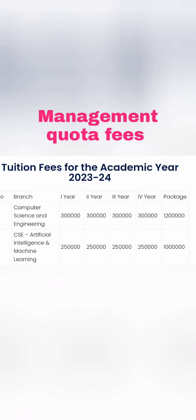What I'm going to show now is the management quota fee structure. Computer Science Engineering (CSE) is the main branch here, and the per year fee is around 3 lakhs, so the total for the 4-year course will be 12 lakhs. CSE AI is around 2.5 lakhs every year, so for 4 years it will be 10 lakhs.